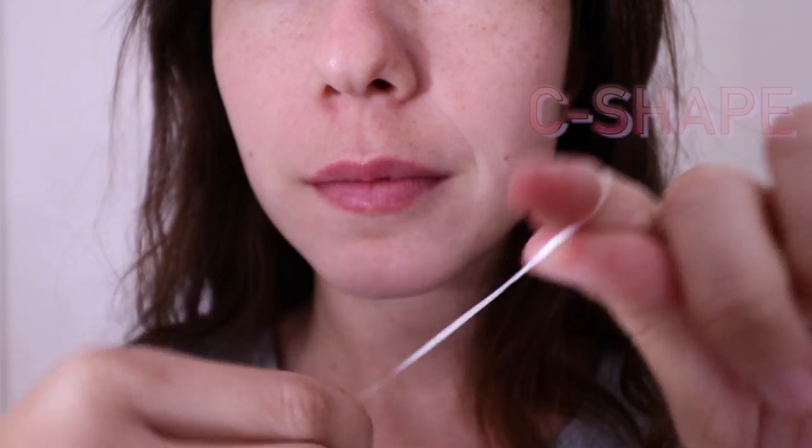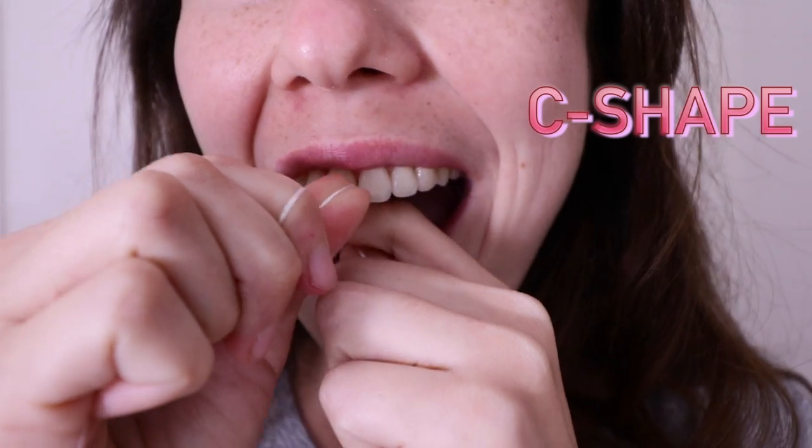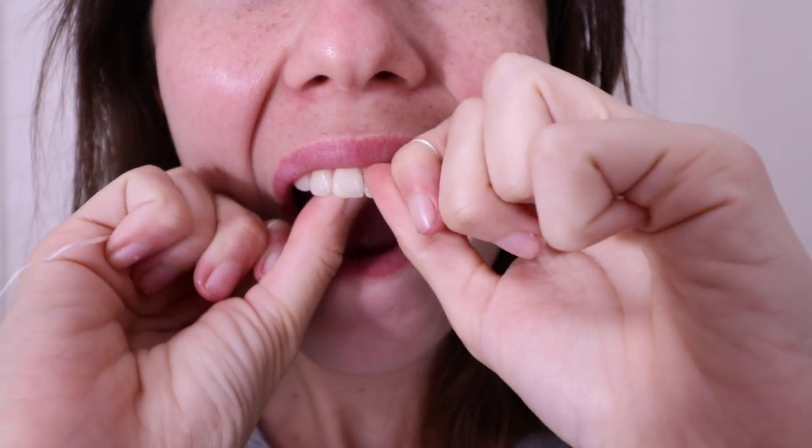Want to floss the right way? Hug each side of your tooth with the floss in a C shape. Go up and down, and then do the same for the next tooth.